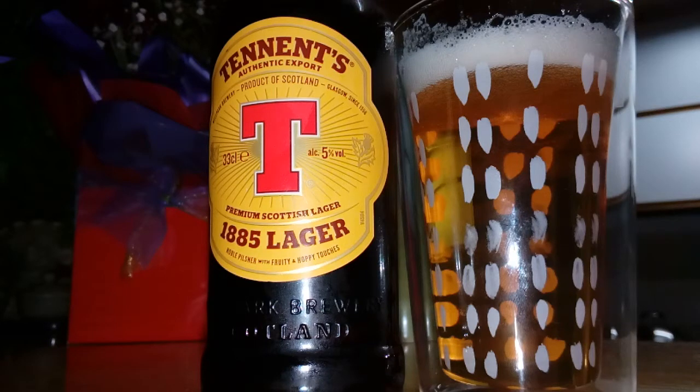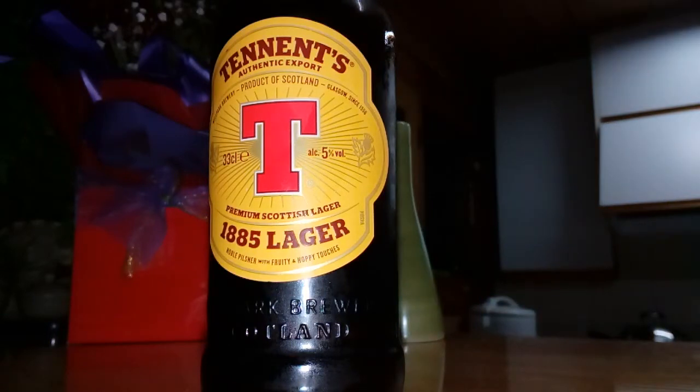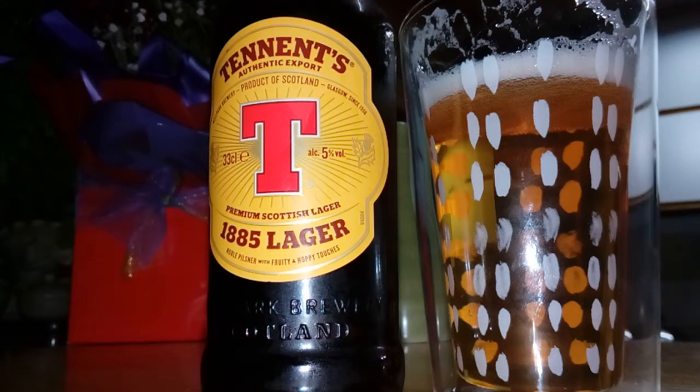It's Tennent's Lager — not Tennent's Extra, not Tennent's Super — Tennent's Lager. Actually, it's a really nice lager. Tastes really clean, well filled, got plenty of flavor. It's got that real lager flavor if you like a good lager — and I actually do like a good lager.